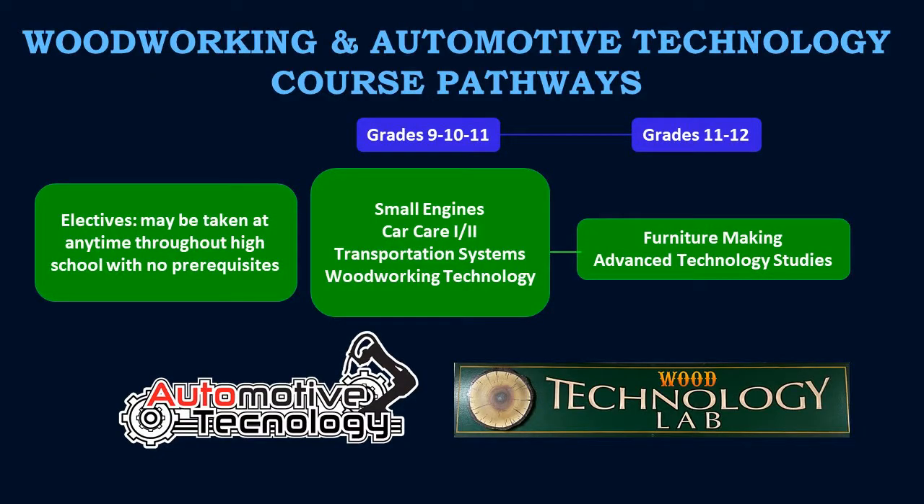In a project-based learning environment, Northport High School's Woodworking and Automotive Technology programs and labs offer opportunities for both beginner and skilled students to advance their areas of study.